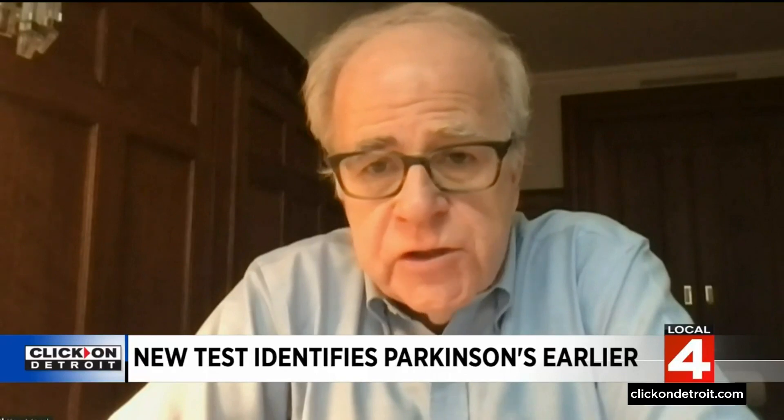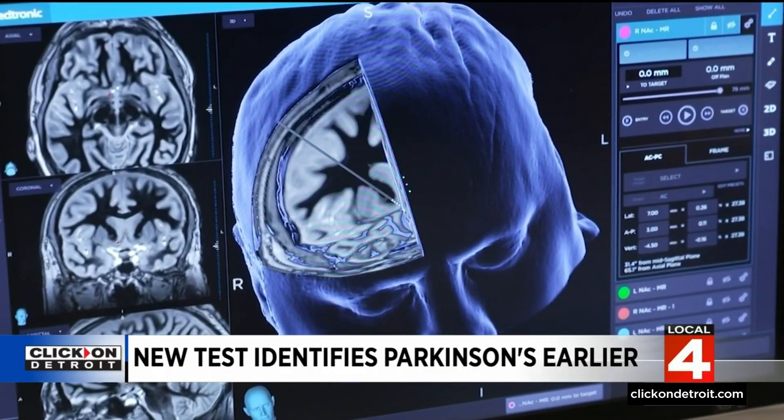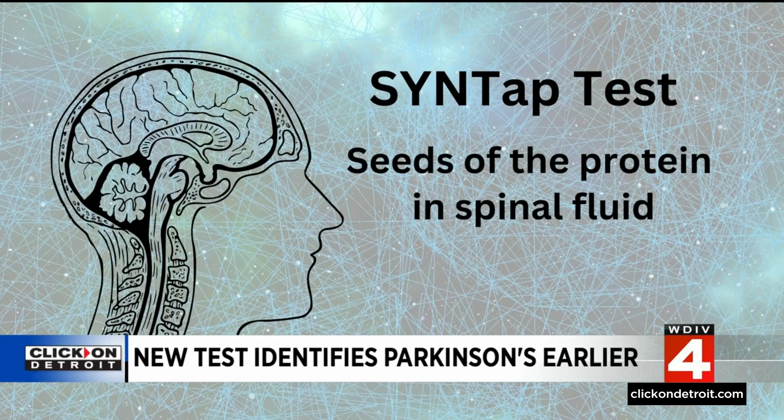This is a game changer for Parkinson's, no question. In Parkinson's, a protein called alpha-synuclein abnormally clumps in the brain of a person with the disease. The test, known as Syntap, looks for seeds of that protein in spinal fluid.